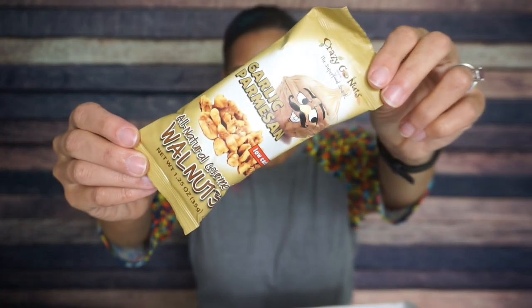Then we have Crazy Go Nuts garlic parmesan all-natural gourmet walnuts. I have had these plenty of times before — they also donated a lot of walnuts for Ketopalooza. Serving size is one per container, 220 calories, 22 grams of fat, six carbs, two fiber — so four net carbs — and five grams of protein. The packaging says, 'Don't tell them we said this, but walnuts are kind of a pain in the butt. On extremely rare occasions, a shell or membrane might make its way into your walnuts.' I would never eat them if I had to shell them myself. I've had these before — I'm not really a fan of savory nuts, but the flavor of these is quite good.